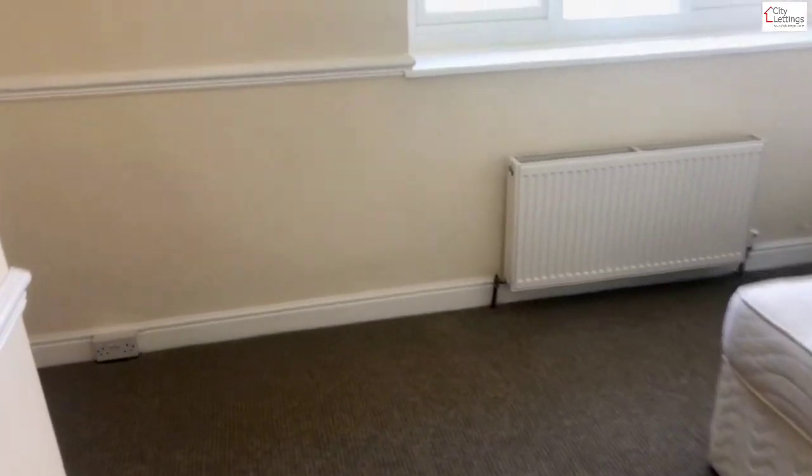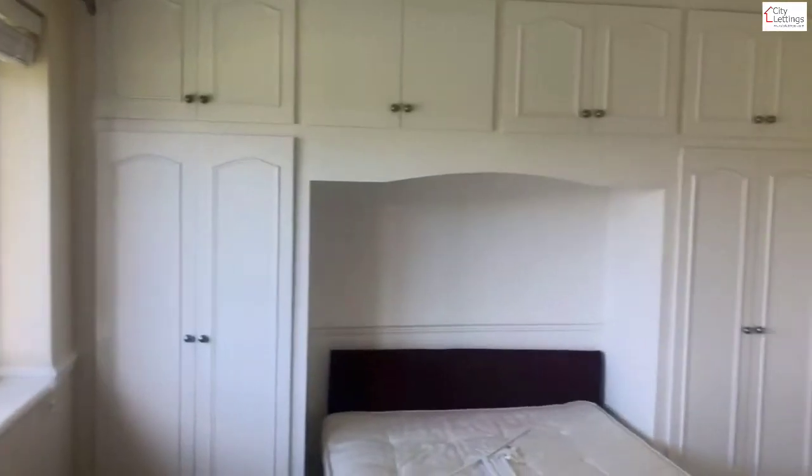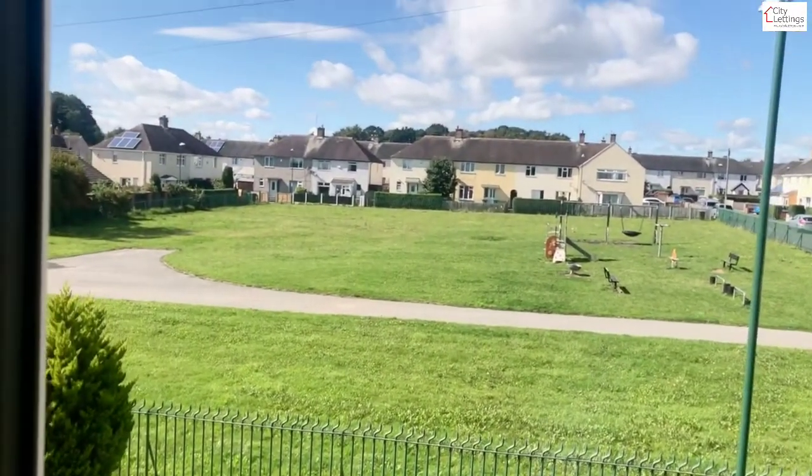The third bedroom is nice and big — just need to add some more furniture, with a good study space in the corner. Furniture includes a double bed, double wardrobe, and a bit more storage at the top. It overlooks the recreation park.